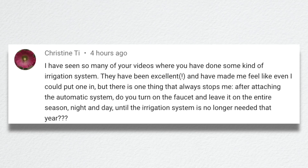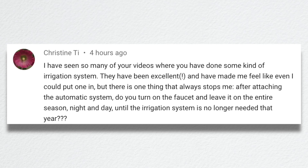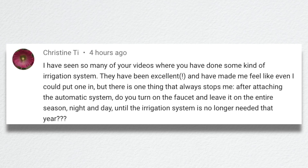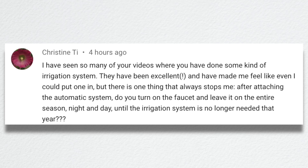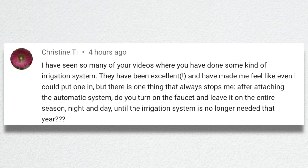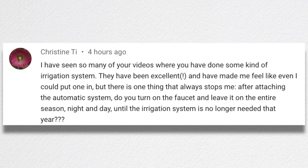Christine said she's seen so many of my videos where I've done some kind of irrigation system — they've been excellent and have made her feel like even she can put one in. There's one thing that always stops her: after attaching the automatic system, do you turn on the faucet and leave it on the entire season? Yes — night and day until the irrigation system is no longer needed. So it's just on all the time.